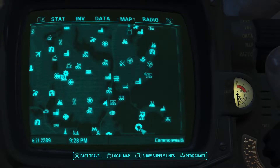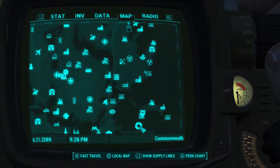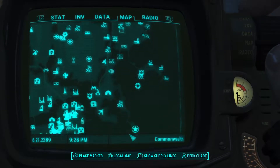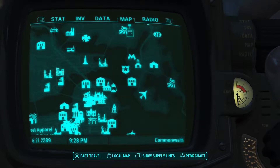What is up everybody? It's Gunny here with Gunny's Gaming, and today I'm going to show you how to rediscover the USS Constitution, because after you finish the quest that goes along with the ship, it gets lodged into a second building that's really high, and it's in downtown Boston over in the Financial District.